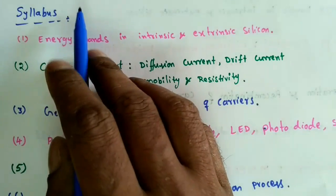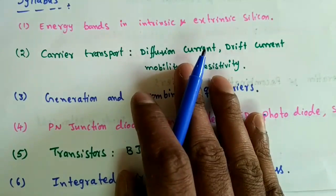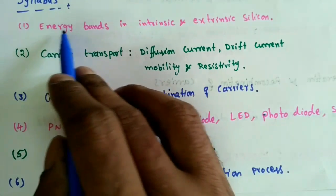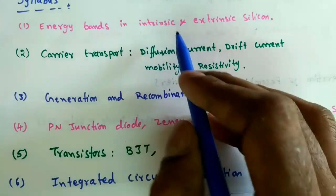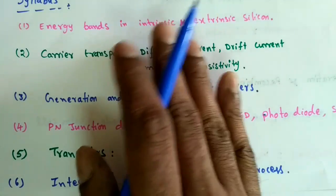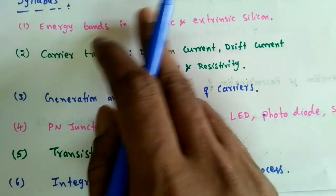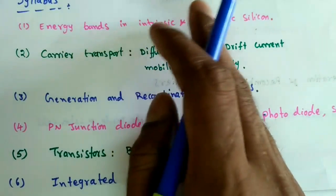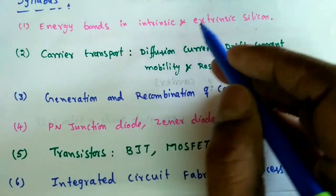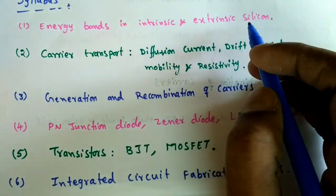Now let's look at the syllabus we need to cover in Electronic Devices. There are six topics, each with many concepts. The first topic is Energy Bands, Intrinsic and Extrinsic Silicon. In this topic we cover types of semiconductors, energy bands in different types of materials, energy band diagrams in n-type and p-type semiconductors, and how to form n-type and p-type semiconductors.